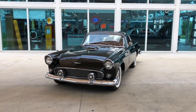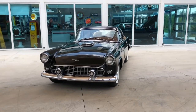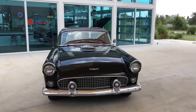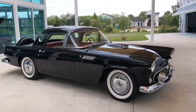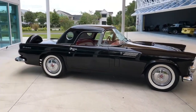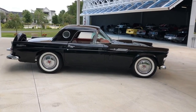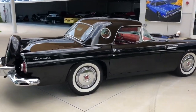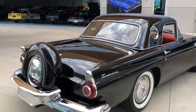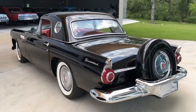Welcome back to Skyway Cossacks YouTube channel. My name is Nyla, and today I am presenting to you a very beautiful 1956 Ford Thunderbird. It has a beautiful black exterior with white walls, a hardtop, and the interior is red and white contrasting each other beautifully.